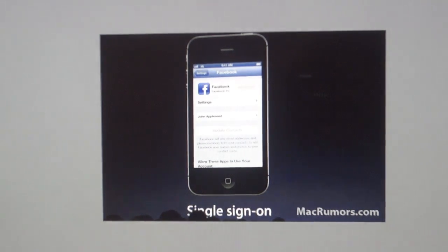Facebook integration was also introduced — it works just like Twitter integration on iOS 5, with a system-wide login and the ability to quickly post within apps. Contacts can be updated automatically using information obtained through Facebook, and third-party developers have access to all Facebook functionalities through the public API.